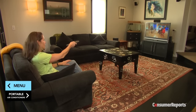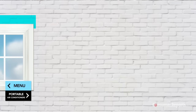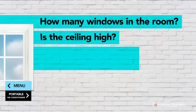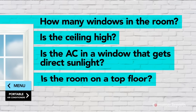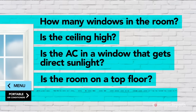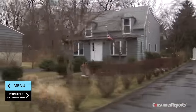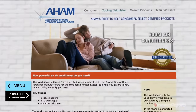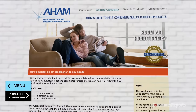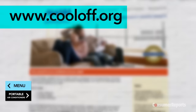You need to factor in more than just room size to get the perfect temperature. Think about these questions: How many windows are in the room? Is the ceiling high? Is the AC in a window that gets direct sunlight? Is the room on the top floor? Are there a lot of open doorways? Any or all of these may mean you need a more powerful unit. Even where you live should factor in. The Association of Home Appliance Manufacturers has a worksheet at www.cooloff.org to help you decide.